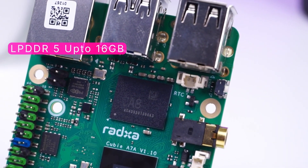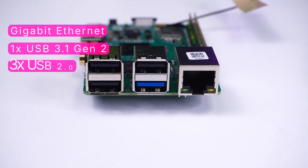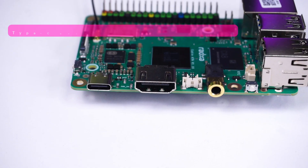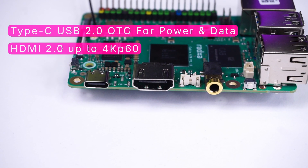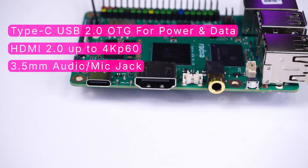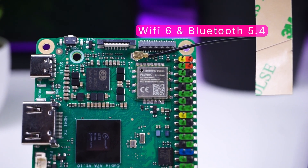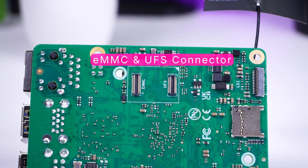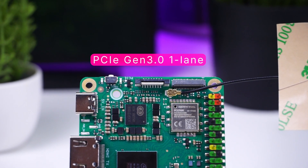It has low-power DDR5 RAM, a Gigabit Ethernet port, one USB 3.1 port, three USB 2.0 ports, a USB-C supporting OTG 2.0 and power, an HDMI port supporting 4K at 60fps, a 3.5mm audio jack with microphone, Wi-Fi 6 and Bluetooth 5.4, an eMMC or UFS module connector, and finally a PCIe 3.0 FPC connector.